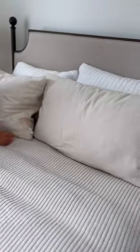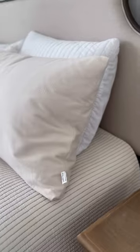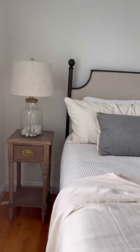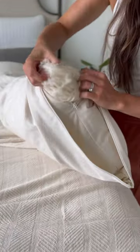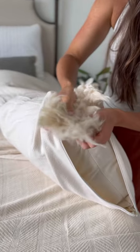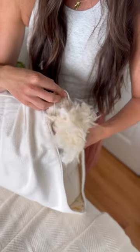My favorite right now is the organic Kapok pillow from Savvy Rest. Kapok is a cotton-like substance that grows from the Sabo tree and is a great plant-based alternative to down. These pillows are seriously so plush, and when it comes to firmness they are fully customizable. I adjust the fill to what feels best for me and save the rest for later.